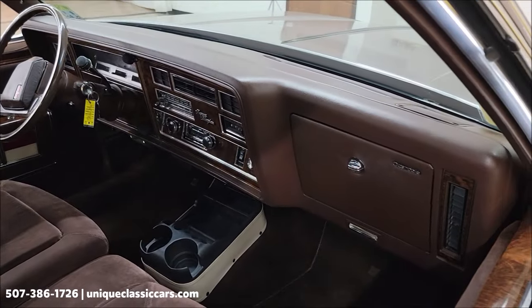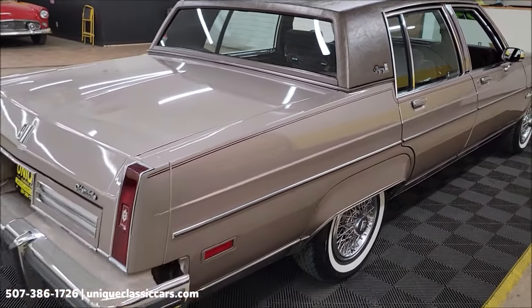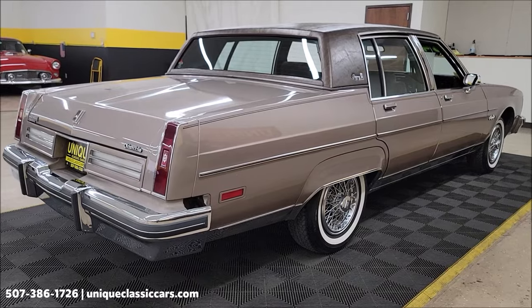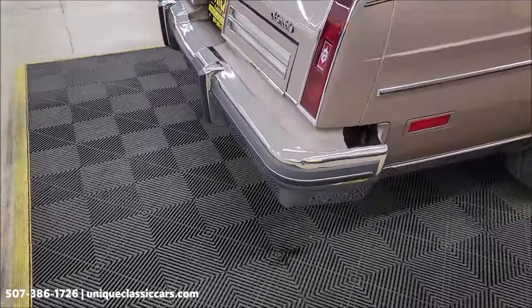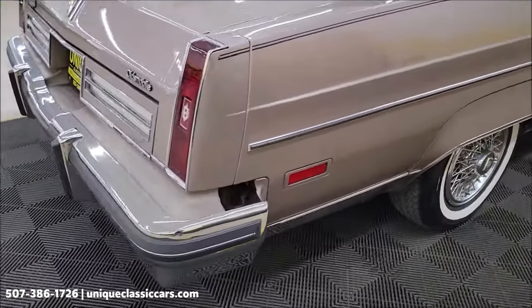Brown cloth interior. Some of the options this was ordered with: cruise control, tilt column, and rear window defogger. You'll be able to see the exact options on that window sticker in the still pictures. We do consider trades, financing is available, and we can assist with transportation. This vehicle may also be eligible for an extended service contract — consult with your sales associate when you call in or email.